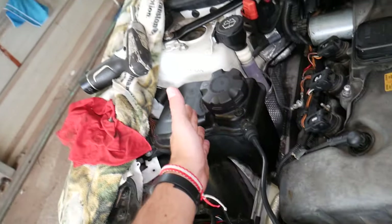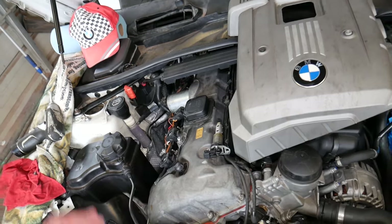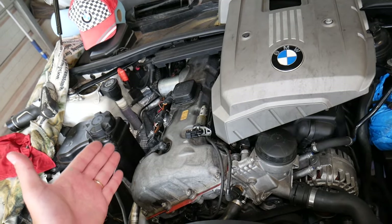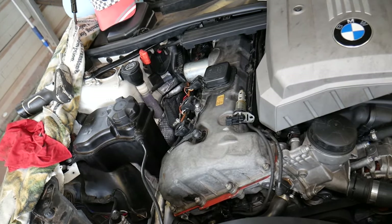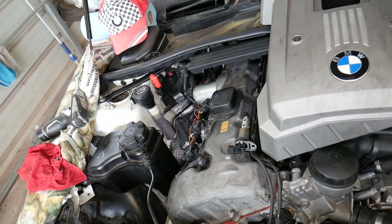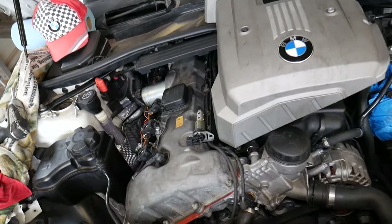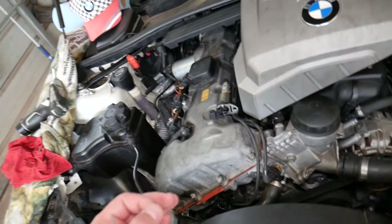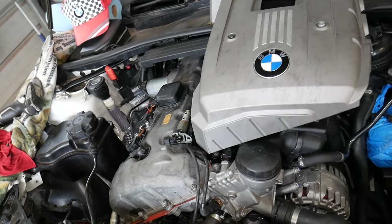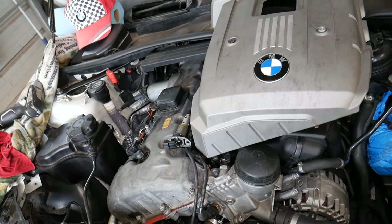One of the most common things we see at the shop: after replacing a coolant tank, thermostat, water pump, or coolant temperature sensor, people forget or don't know how to properly bleed the cooling system. On every BMW, you have to bleed the cooling system. We'll put a video on the channel explaining how to do it and link it in the description. Not bleeding the cooling system will cause air pockets in the cylinder head, which results in overheating, and you could end up needing a new or completely rebuilt engine.